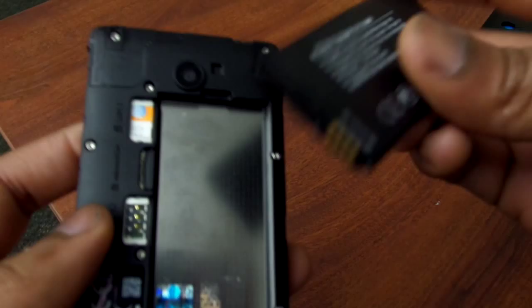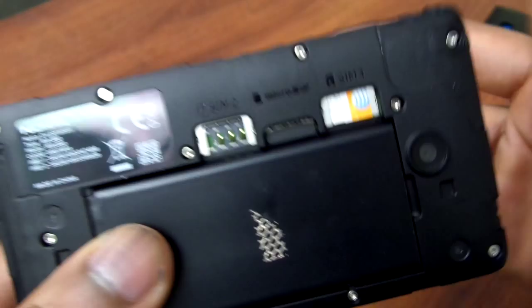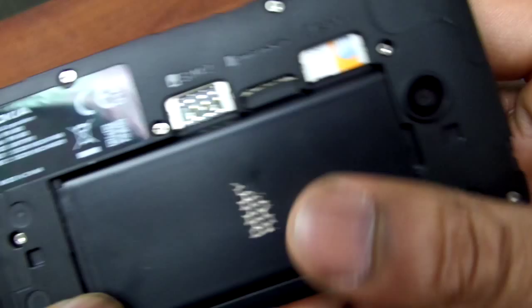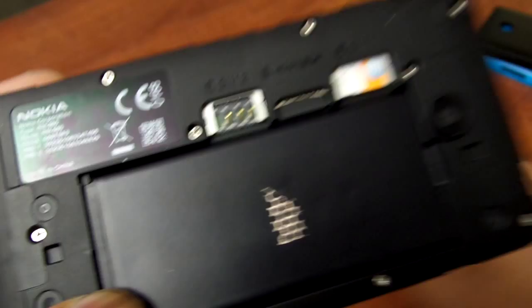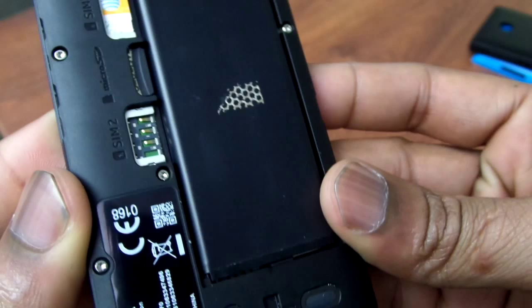This is also a dual-SIM device, which is great for emerging markets and common in Eastern and European countries. You also have a microSD slot, which is helpful. The device has about two gigs of storage available to you, versus the eight gigs available on the Nokia 520 — so you're definitely getting a difference there. But other than that, it still looks like a Nokia inside and out.